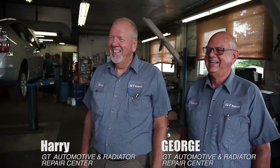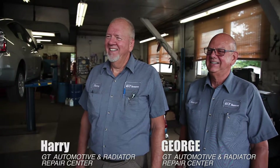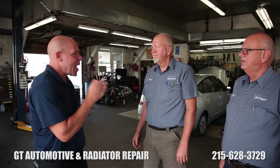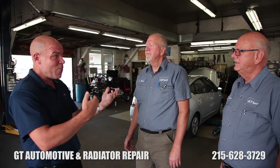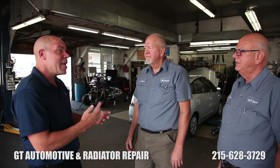Dave Porter with Vouch Video, here with Harry and George from GT Automotive Center and GT Radiator Repair. They've been recognized throughout the entire region as being one of the most trusted automotive and radiator repair centers in the business.